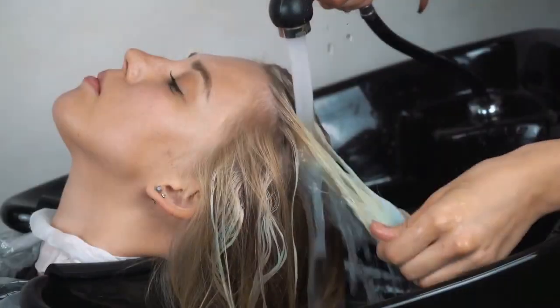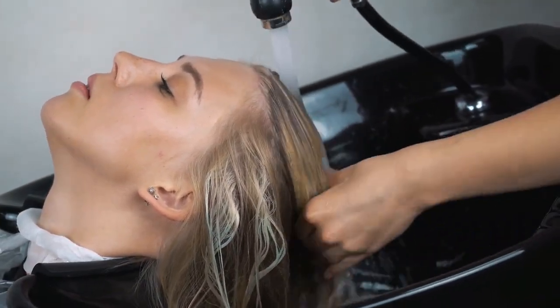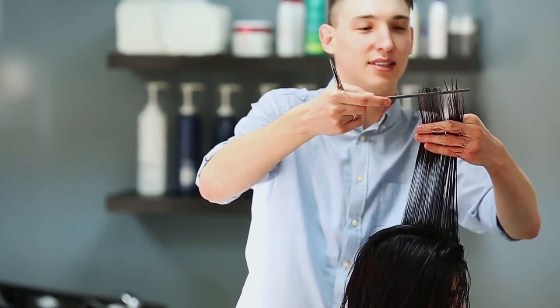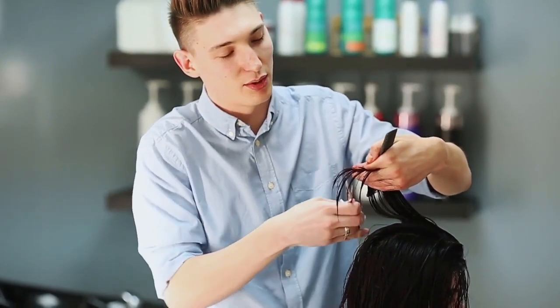Extensions also require some extra maintenance that you might not be familiar with if you have never had them. You need to find a professional who is comfortable and experienced with extensions and will not only apply them properly but will educate you on their upkeep. There are several different methods of applying extensions.